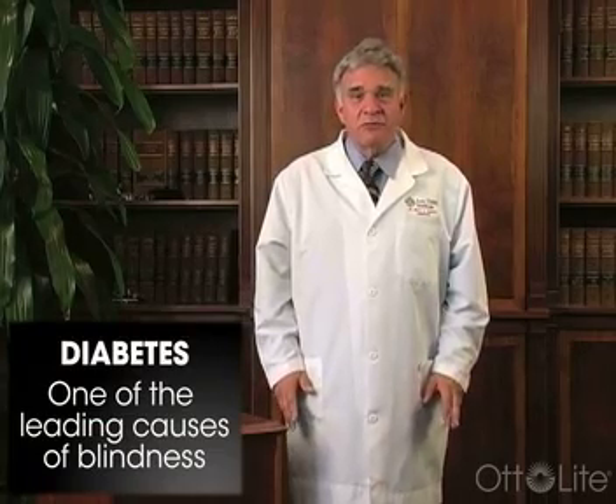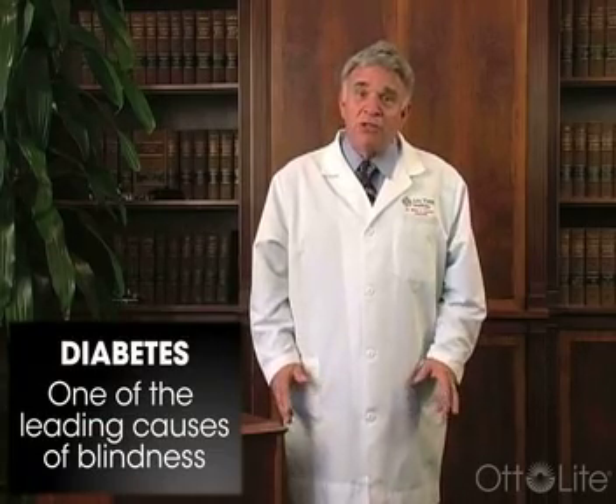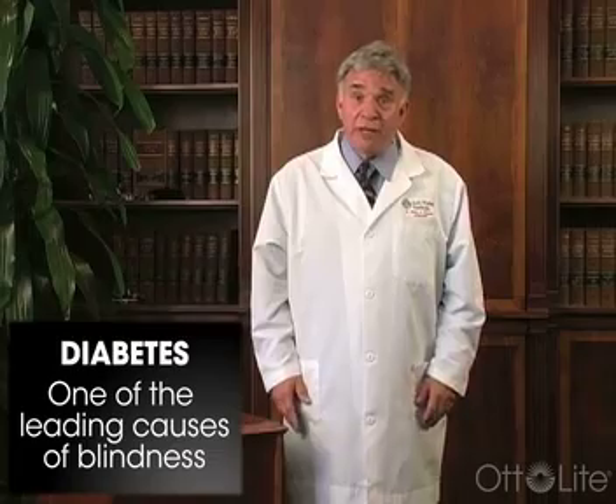Diabetes is one of the leading causes of blindness around the world, and still one of the leading causes of blindness in the United States. In diabetes, we lose function in the retina and we lose retinal cells. These cells die or are affected adversely, and they go through four different stages of progression.